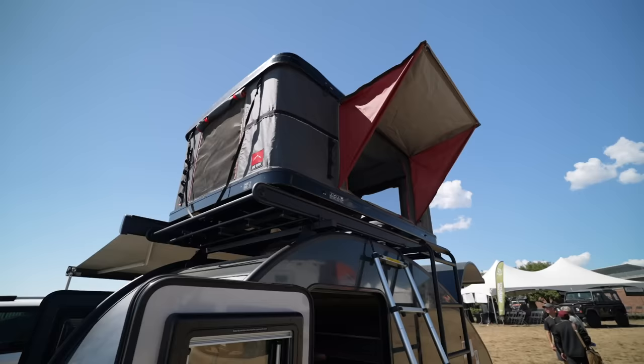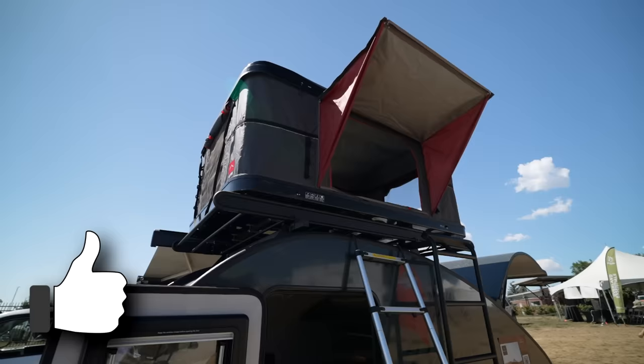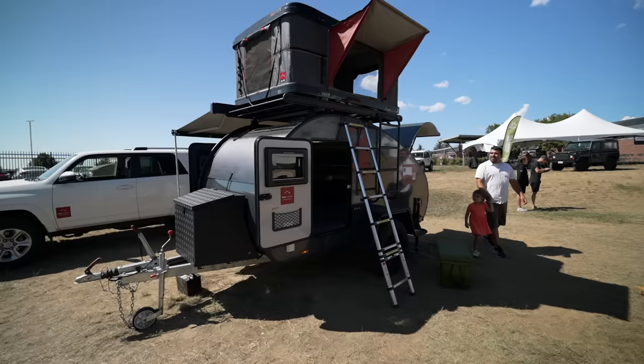Stick around as we'll be sharing the three things we like about this trailer and the three things we think could be improved. My name is Troels.